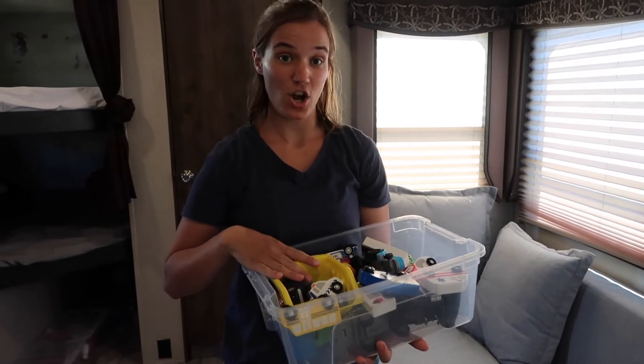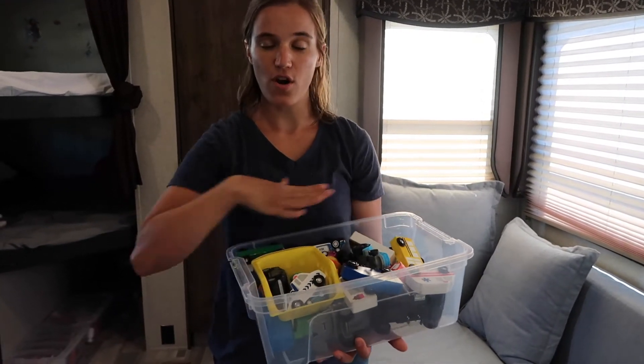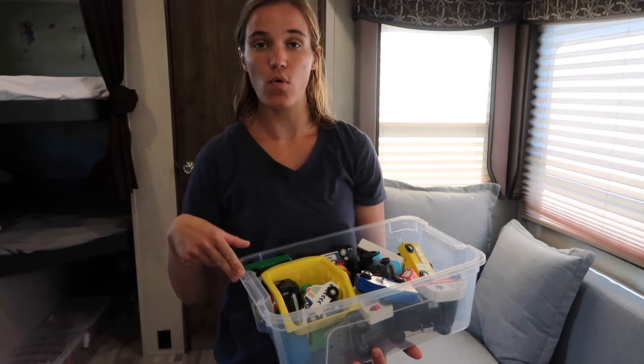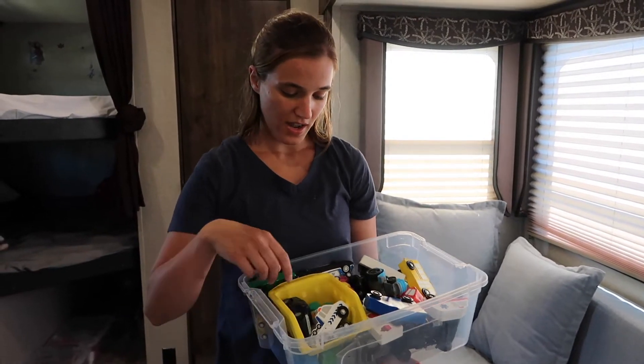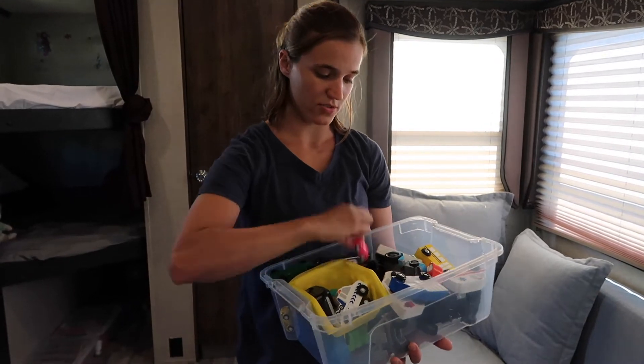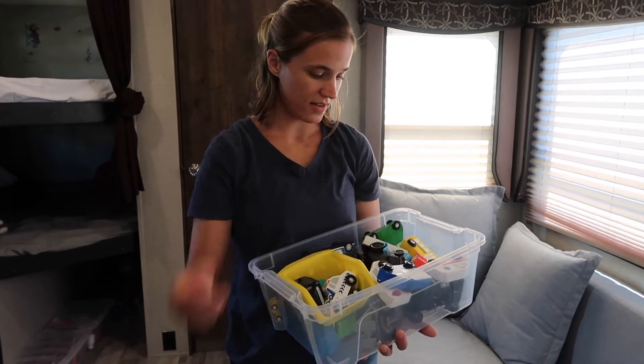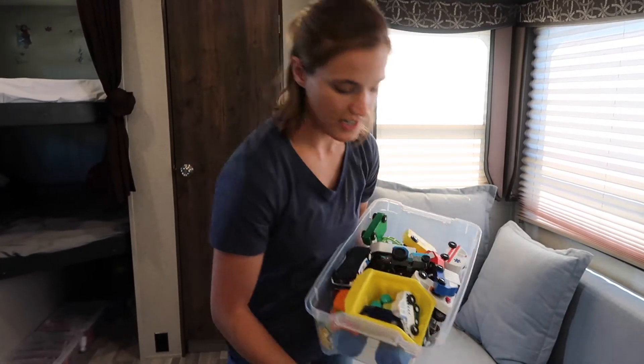Box number two is everything cars. My son loves cars, so we just have all different cars. We never get more than what can fit in the box, and they range from huge cars all the way down to little tiny ones. This is an awesome one — we play with this all the time.